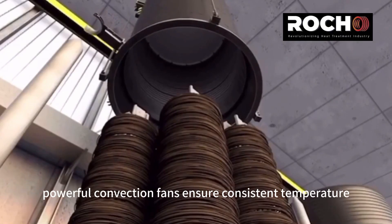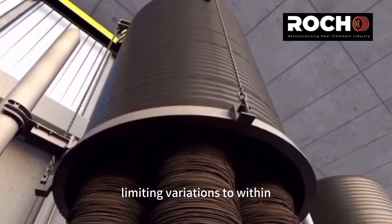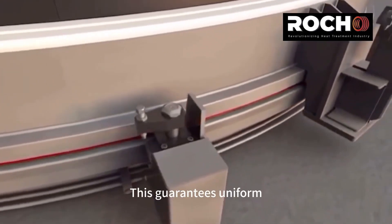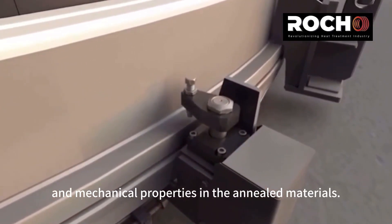Additionally, powerful convection fans ensure consistent temperature circulation in the furnace, limiting variations to within plus or minus 3 degrees Celsius. This guarantees uniform physical and mechanical properties in the annealed materials.